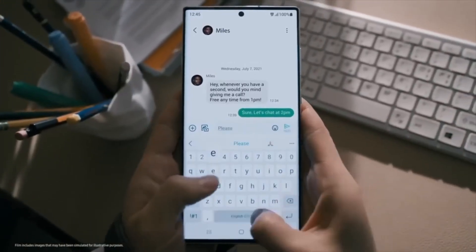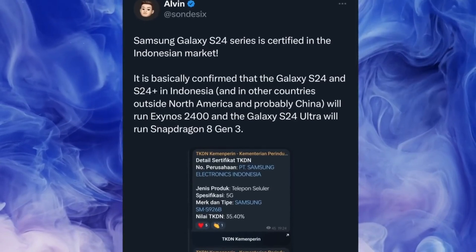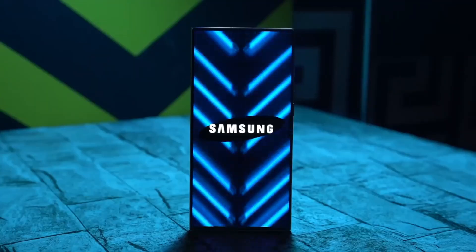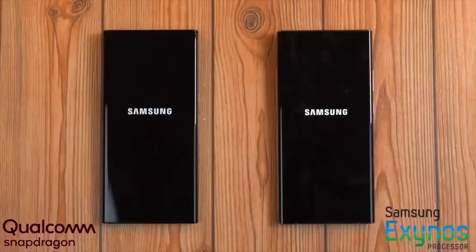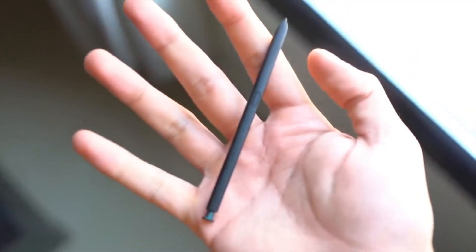But what Samsung has chosen to prioritize are features like astonishing performance, extended battery life, and an immersive display. This decision is undoubtedly a trade-off. But as users, we can't deny the convenience of a speedy device that lasts all day and presents content in a truly breathtaking manner. So, while the Galaxy S24 Ultra may not outshine its predecessor in the camera department, its overall excellence shouldn't be underestimated.